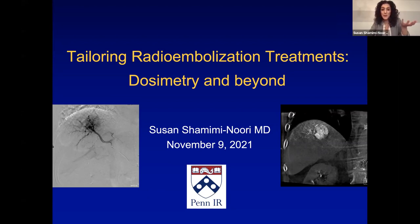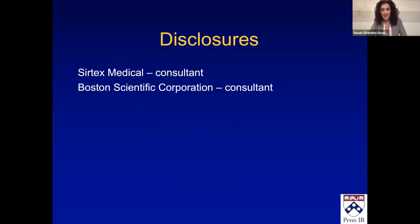I am going to be talking about radioembolization and how we tailor treatment. I'm going to try to start off with the basics, but it's quickly going to jump into the deep and dirty of dosimetry. I am an equal opportunity consultant for both FDA-approved radioembolization devices. Those are my disclosures.